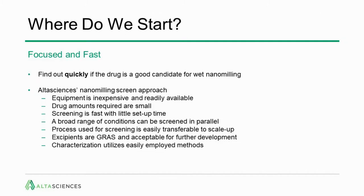So where do we start at AltaSciences? We like to be focused and fast — we want to find out quickly if the drug is a good candidate for wet nanomilling. Our approach is to screen very quickly with inexpensive equipment and small amounts of drug, the number of conditions necessary to arrive at a stable formulation. The process is easily transferable to scale-up, uses GRAS excipients acceptable for further development, and characterization utilizes easily employed methods.